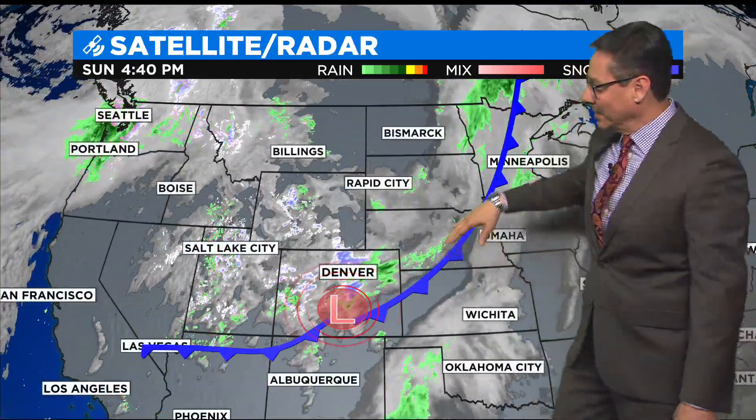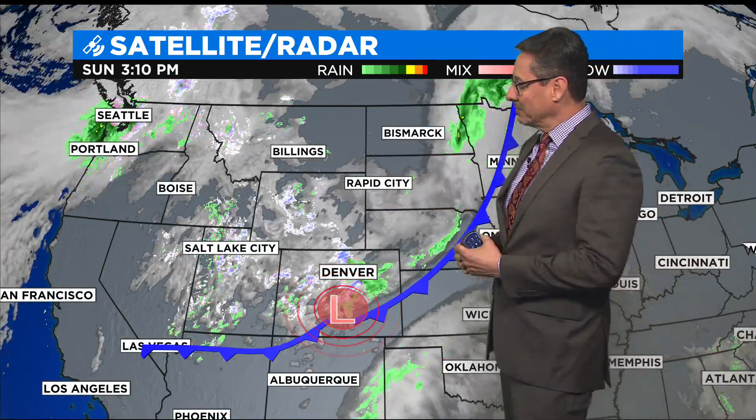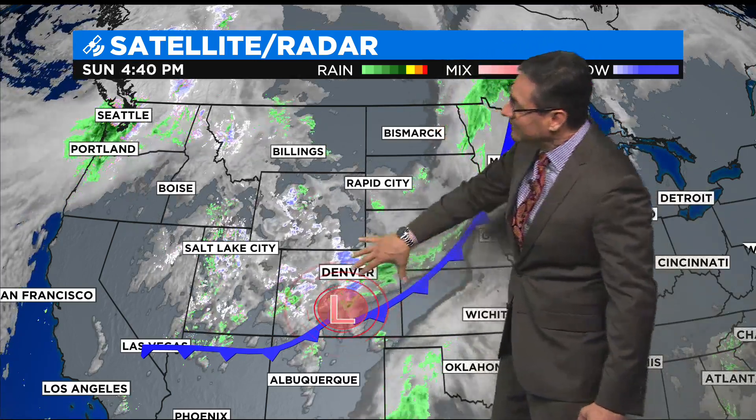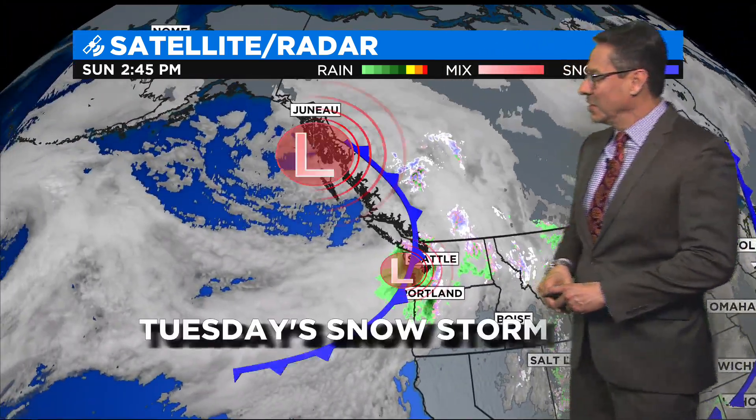The cold front has now pushed through. Earlier today, you probably felt a little shift in the wind — we dropped the temperature a little bit. Now this low pressure area is starting to move in, and that's creating the upslope, and that's where we have the snow coming in.